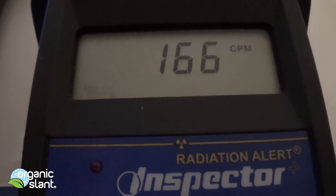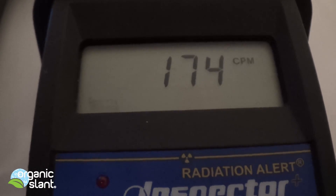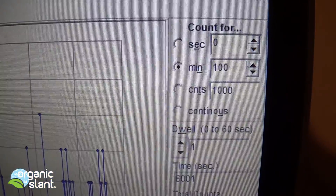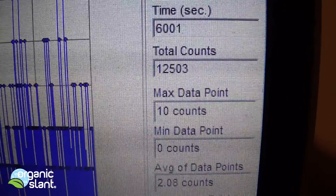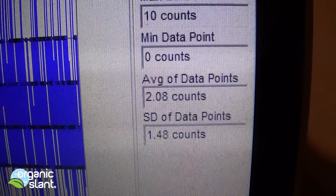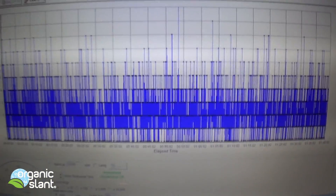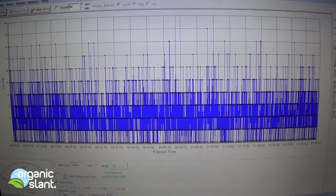That's unbelievable — 174. January 23rd, 2016, and this is the Amsterdam Shag ash. 100 minutes, 6,001 seconds, 12,503 total counts. 10 max data point, average data point is 2.08. This by far is the most active of all the tobacco that I've tested so far.